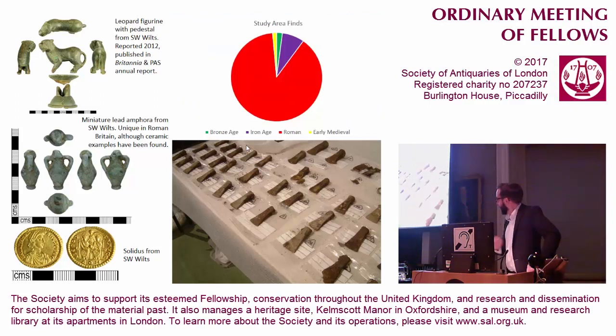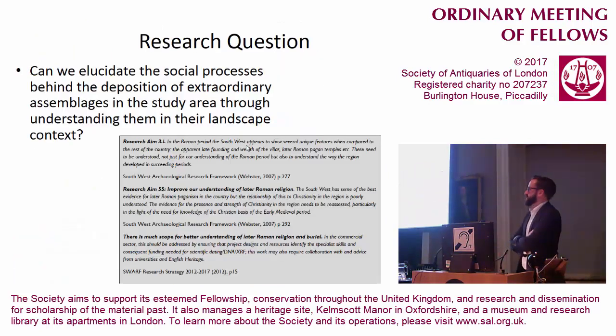So it's the deposition of wealth in this chunk of Wiltshire over a really long period in an exceptional manner. Having said that, the bulk of it is Roman. So it was to the Roman period we felt we should look for our major case study of why is this all here. This is our academic research question, fitting into a number of research agenda aims for the region, particularly understanding later Roman religion. A number of the objects from the metal-detected finds were specifically and obviously religious, particularly the Roman objects, and Richard will talk more about that later. So it's about elucidating the social processes that allow us to understand why all the wealth is there.